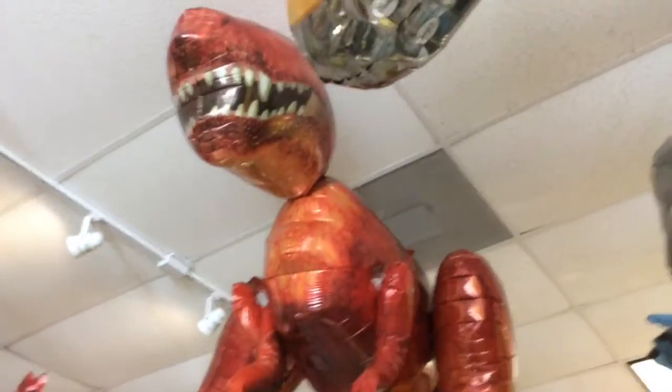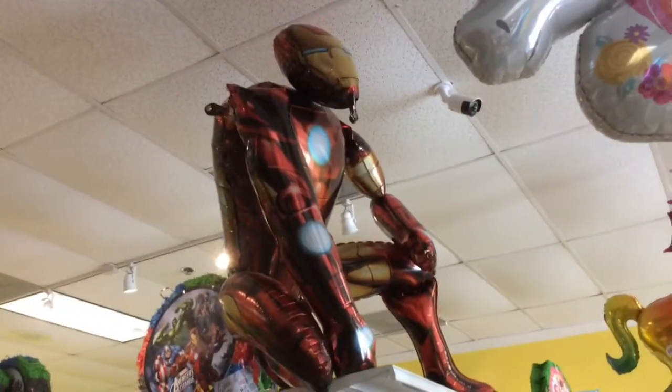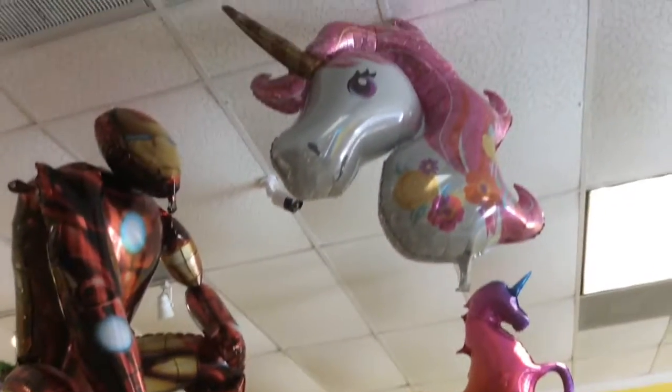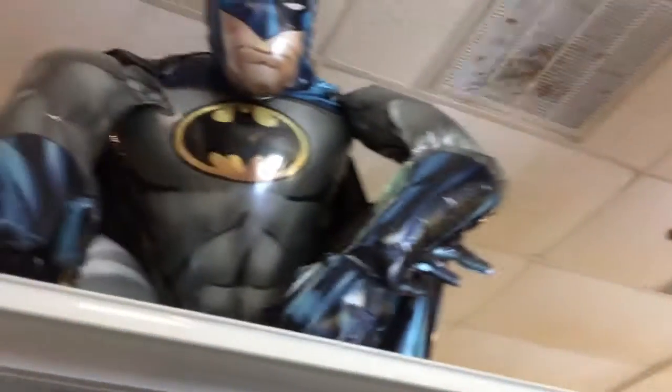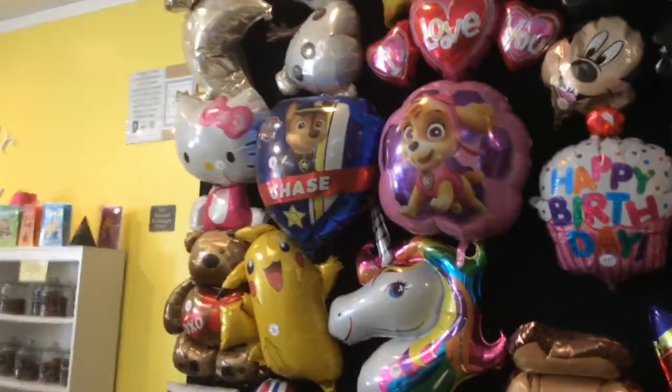These balloons are called air walkers and they are phenomenal — a big hit with all the kids. We put helium in them and they bounce around on the floor. We also have a full service balloon counter where we can make any bouquets and do balloon columns for schools and birthdays.